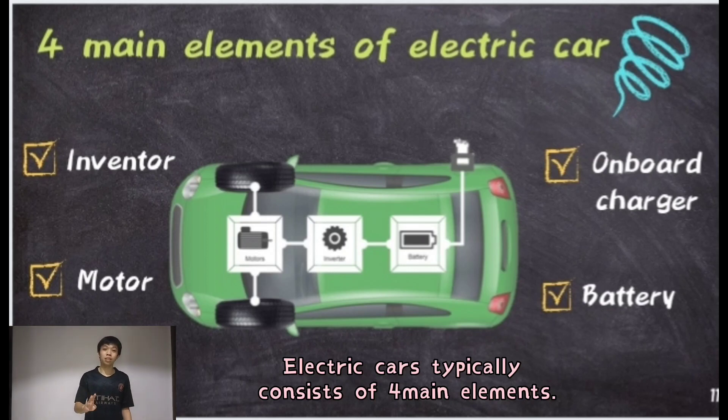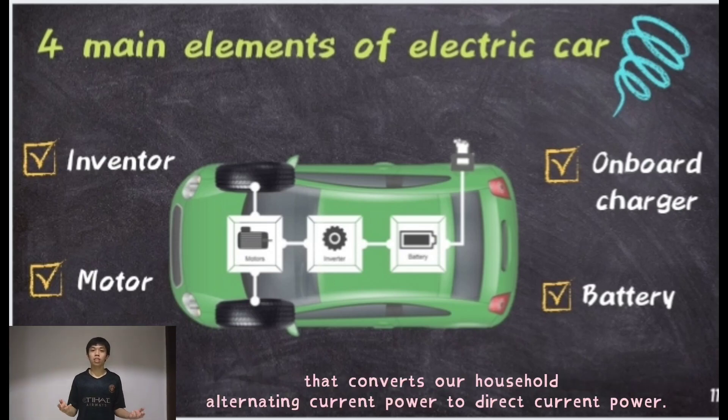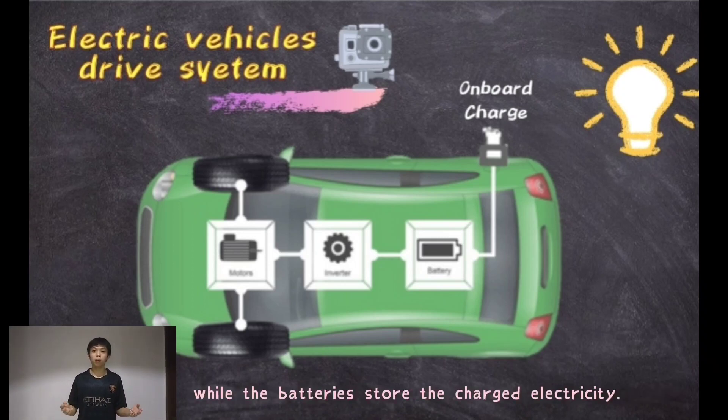Electric cars typically consist of four main elements. First, electric cars have an electric motor to move. Besides, it has an onboard charger on the side that converts household alternating current to direct current. The inverter is used to control the flow of electricity while the batteries store the charged electricity.